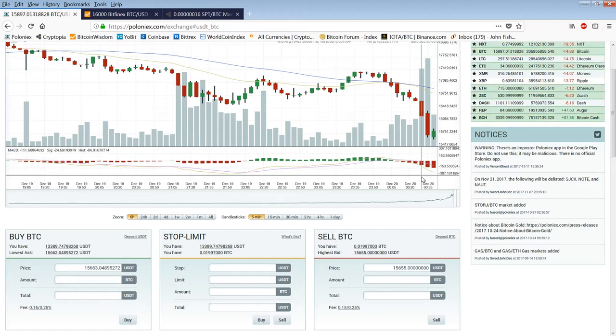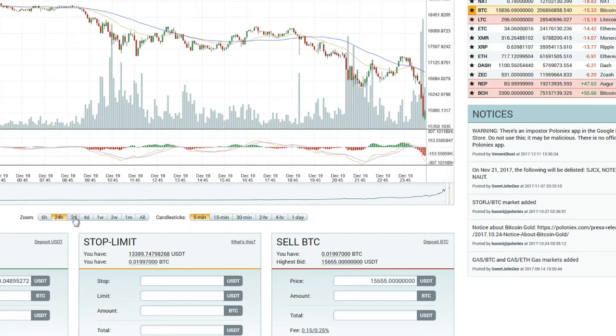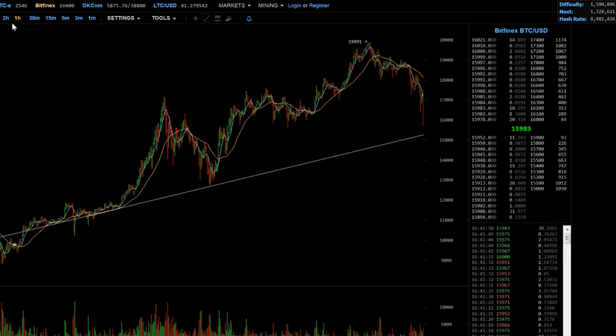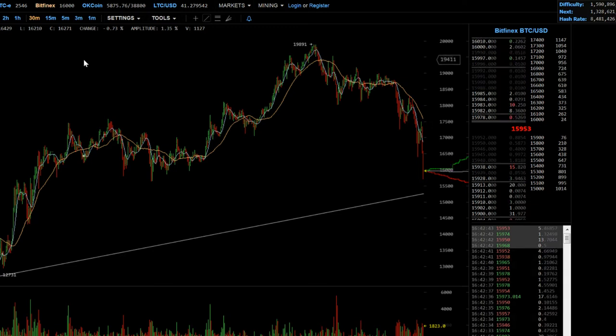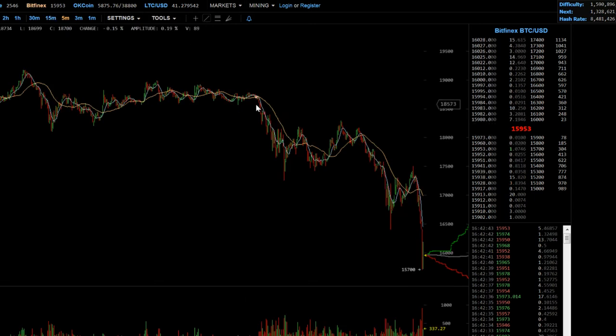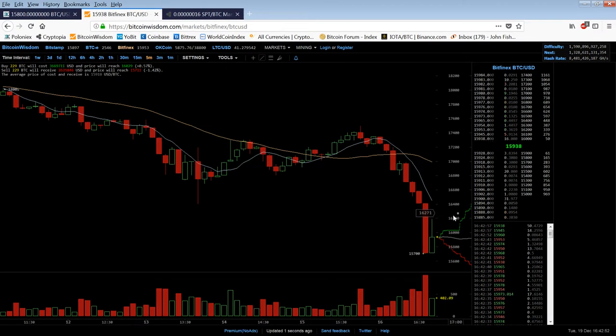I'm not too confident in this as a bottom. The volume is big. We've been stair-stepping down. I can't really articulate it — it just feels like it wants to go lower. Usually you don't get a bottom on these flat-bottom candles; you don't usually get a bounce on those.